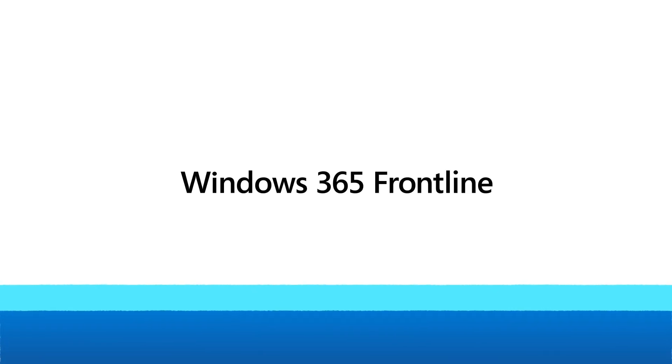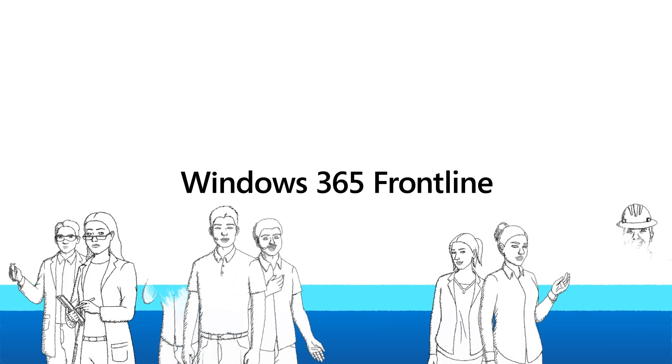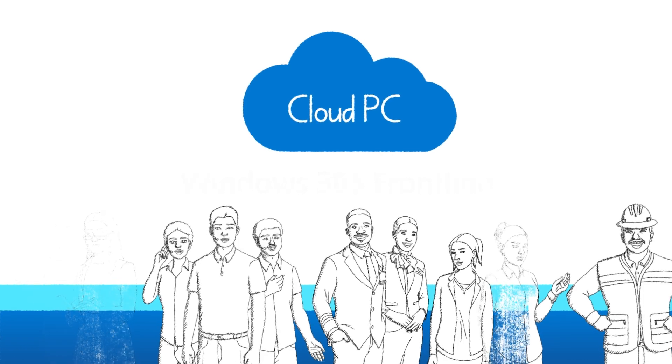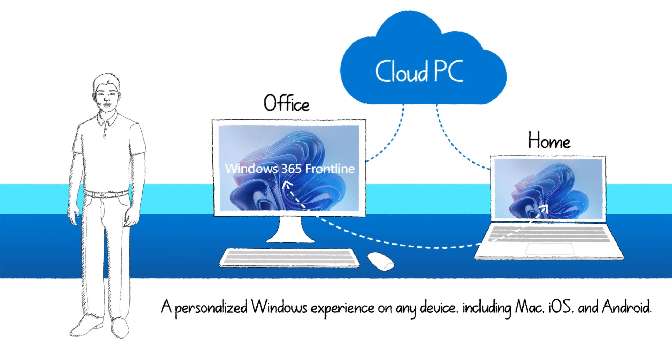Windows 365 Frontline is designed for your organization's employees who need access to a PC, but not on a full-time basis. From retail locations and banks, to call centers and the factory floor, Windows 365 Frontline Cloud PCs enable new ways to work, helping to improve job satisfaction and productivity. Cloud PCs provide a Windows experience on any device, so employees always have secure access to apps, data, desktop, and settings from wherever they work.